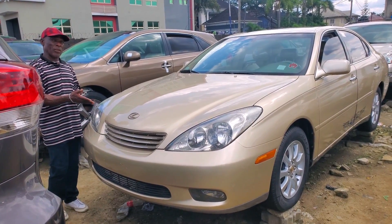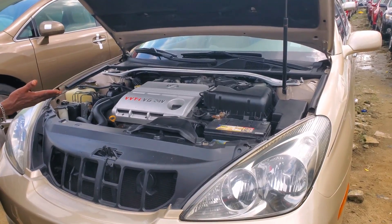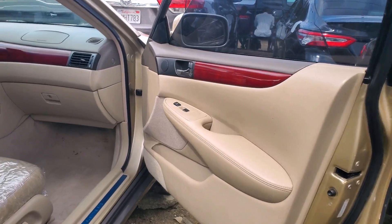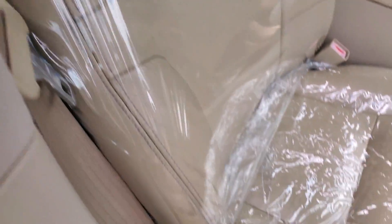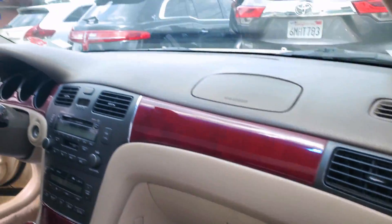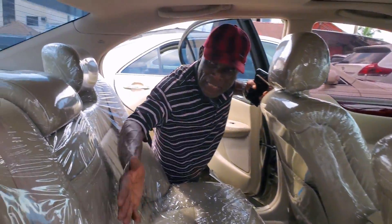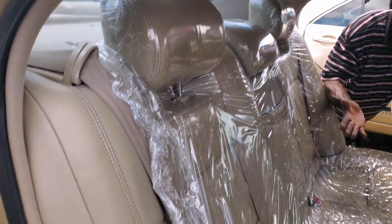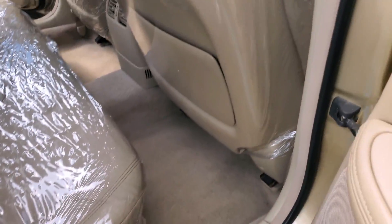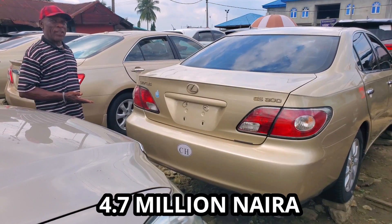This is Lexus ES300, 2003 — very clean. Let me show you the engine — six-plug, 2.4. See the front, very clean. Open roof. See the back AC vent and three headrests. Gold color interior, very clean. Lexus ES300, 2003 model. Price: 4.7 million.